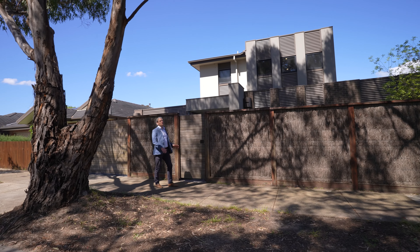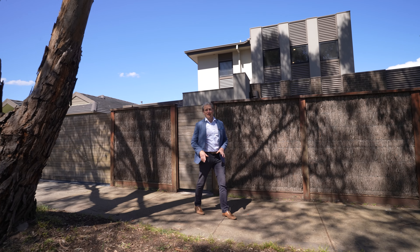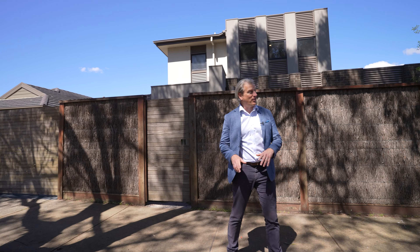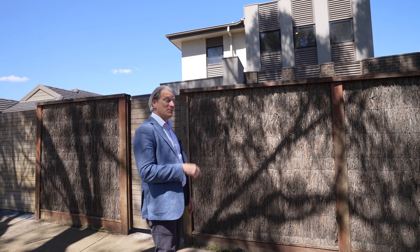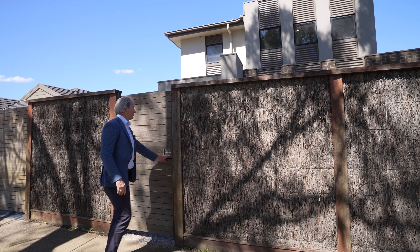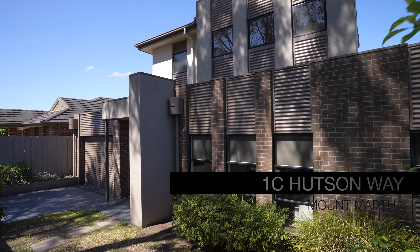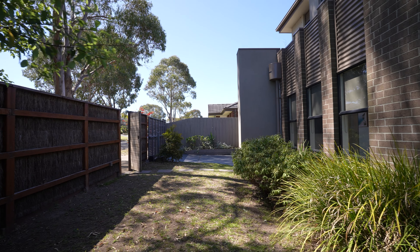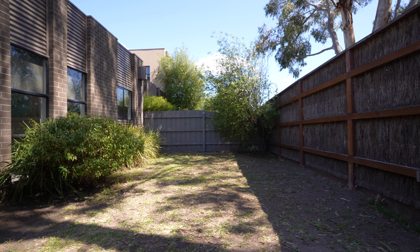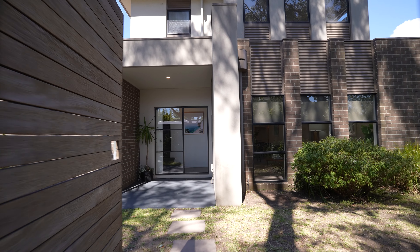Hi, Jared Carman, and welcome to the beautiful 1C Hudson Way in Mount Martha. This beautiful property, set behind a brush fence secure fence with remote gates, is a pearl. Come inside and check it out. If you're looking for a quiet, secluded, private, secure property, this is it.